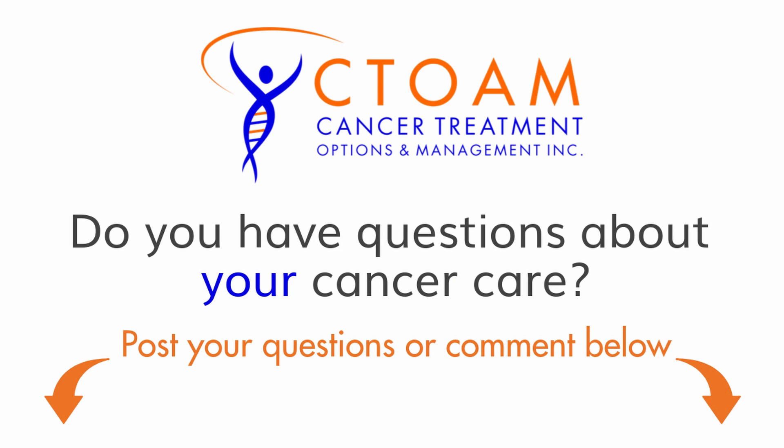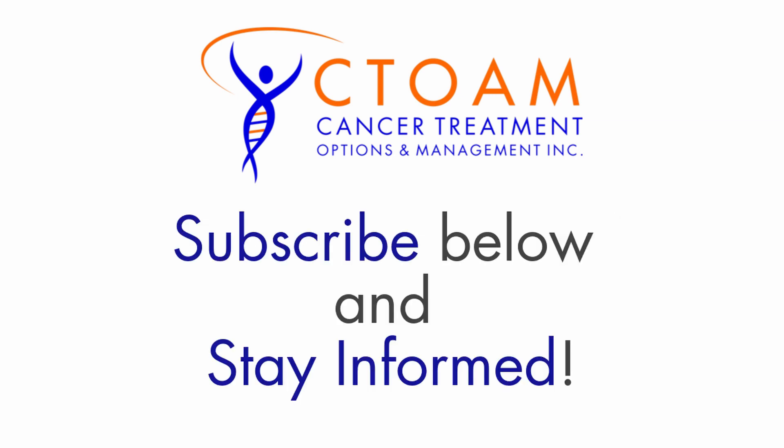Thank you for watching C-Tone TV. Subscribe below and stay informed.